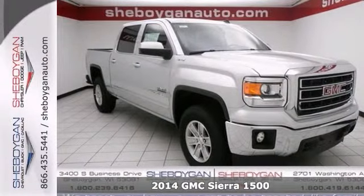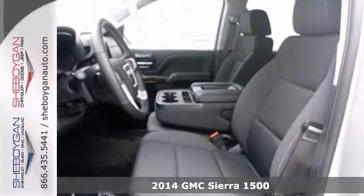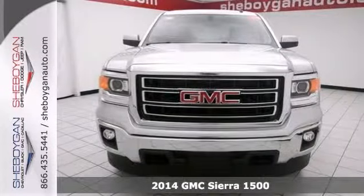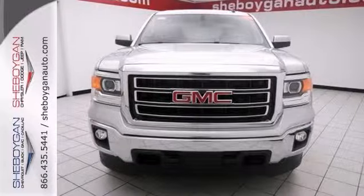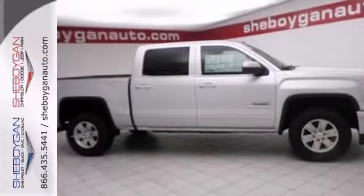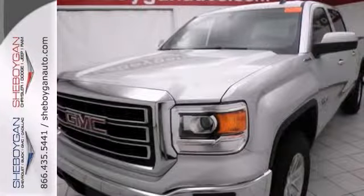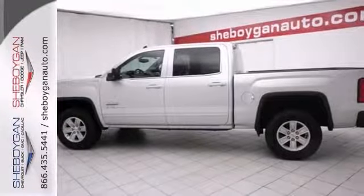Here's a 2014 GMC Sierra 1500 Texas Edition. Its many features include stability and traction control, four-wheel drive, and integrated trailer brake controller. It has Bluetooth, backup camera, and power-heated mirrors. And it also has the Texas SLE value package.